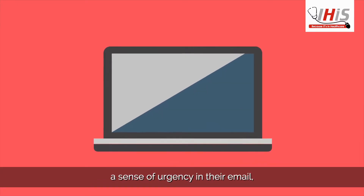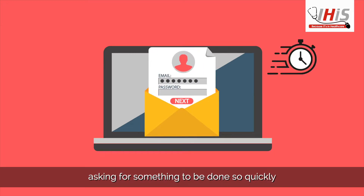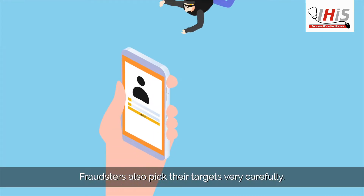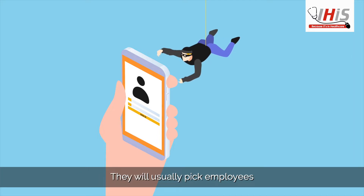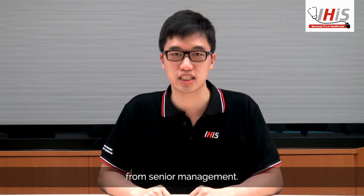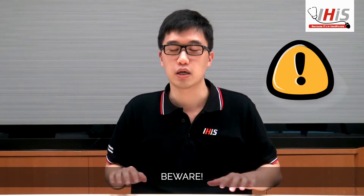They then create a sense of urgency in an email, asking for something to be done so quickly that the poor employee might not verify the request. Fraudsters also pick their targets very carefully — they will usually pick employees who are more likely to receive communications from senior management. So, everybody beware!